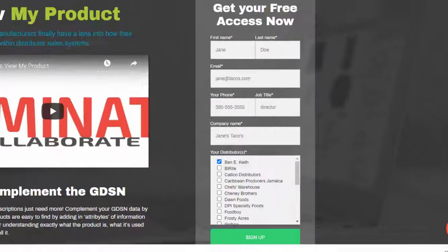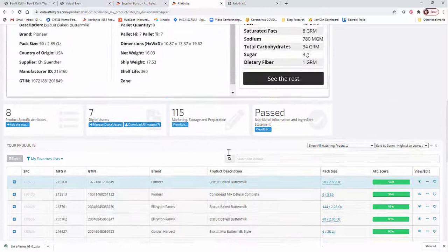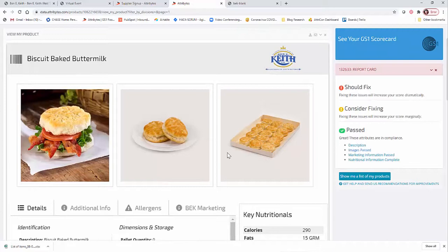The first thing you want to do is log in, and you're going to be able to go and shop around and see all of the items that Benny Keith has available within their system. This will also show you what the customer and sales rep would see in their online ordering systems. Now you need to check with your company to see if you're working with a GS1 certified data pool.